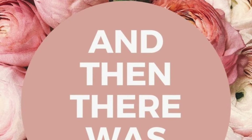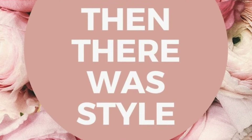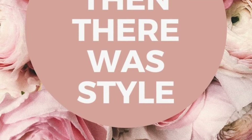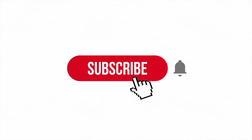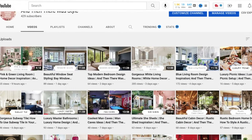Hello, and welcome back to And Then There Was Style, your home decor channel. If this is your first time here, definitely take a moment to subscribe to our channel and become part of our home decor family, and also catch up on some of our previous videos.